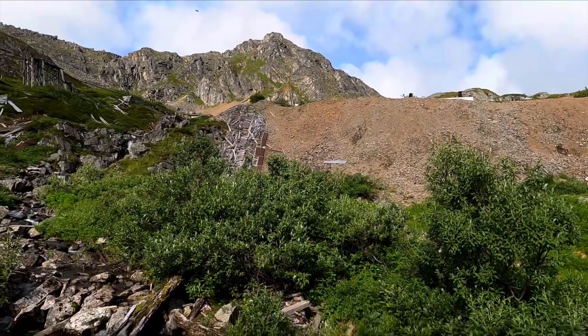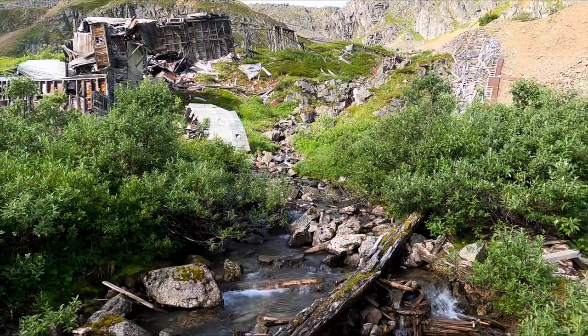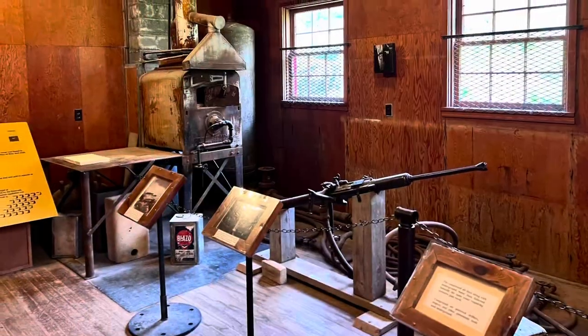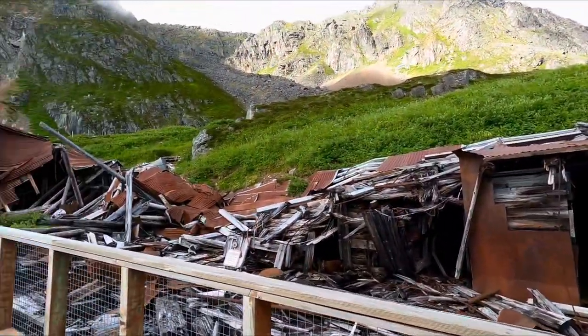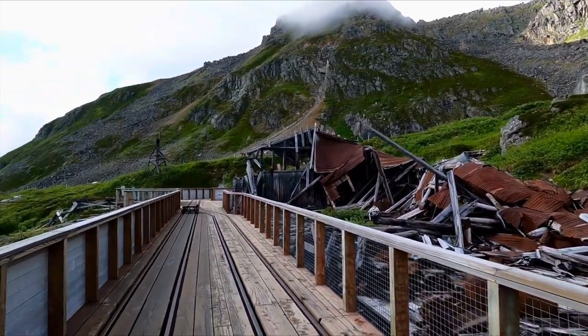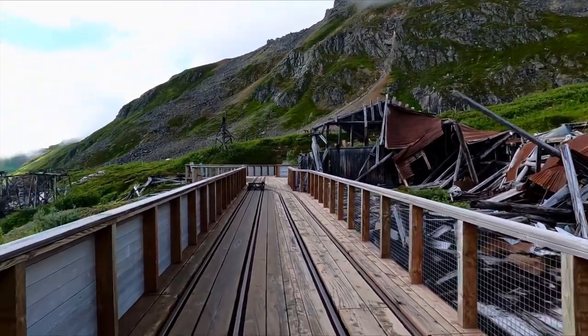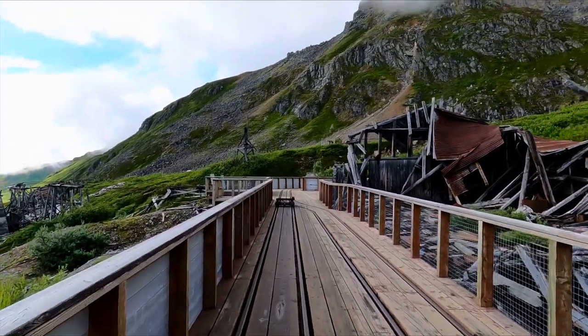We're going to walk up to Hatchers Pass. I made it to the top. This is where the mining occurred, where they had the rail track to bring the ore and minerals out of the mountain.